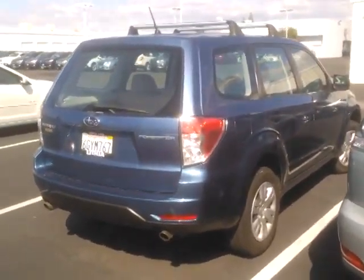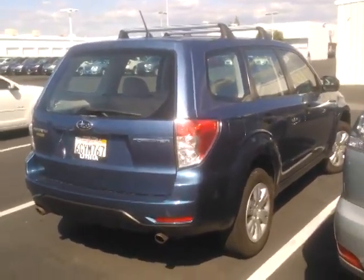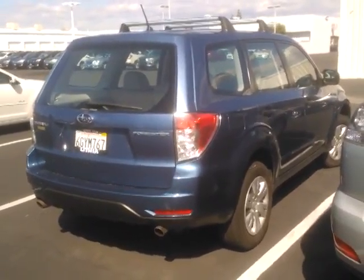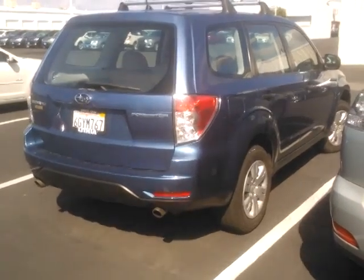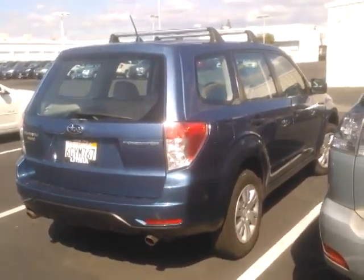If you need to contact me, you can reply to the email that you got this video in, or you can call me direct on my cell phone, which is 559-905-0102. Thank you very much — I appreciate your giving me the opportunity. We do have another 2009 Forester, so if this one doesn't work for you, let me know. Thank you, Kathleen. Ed Monson, 559-905-0102. Thank you.